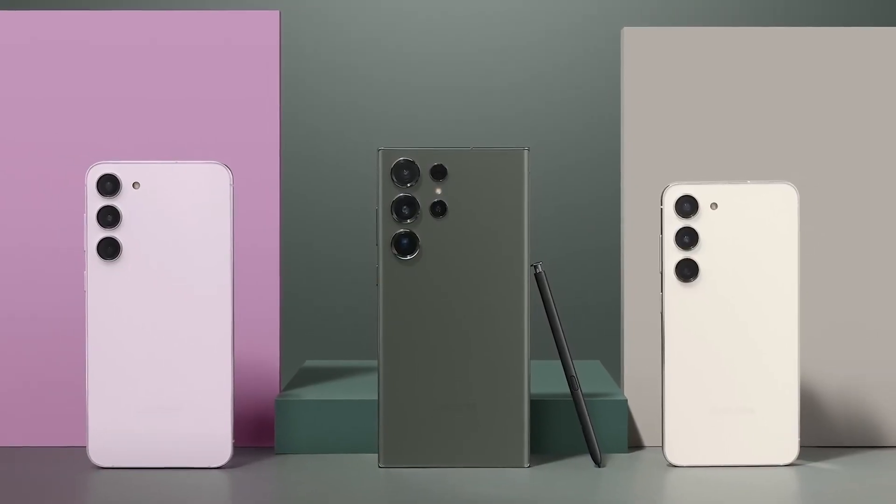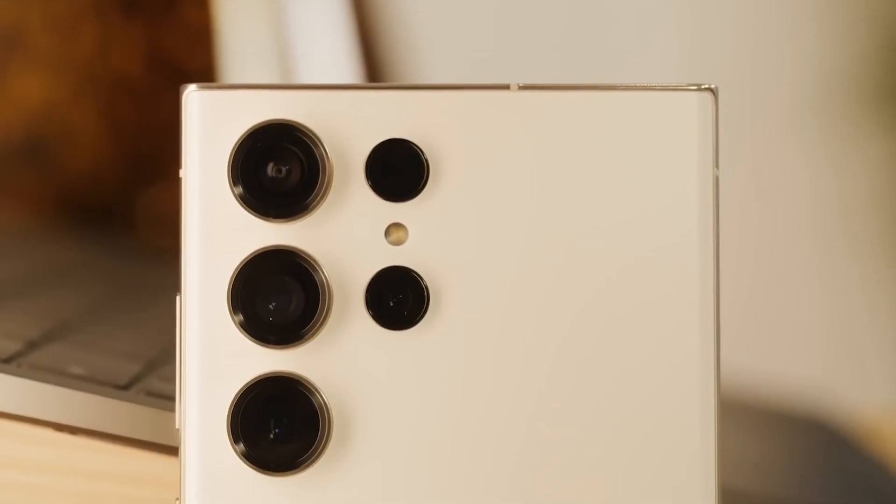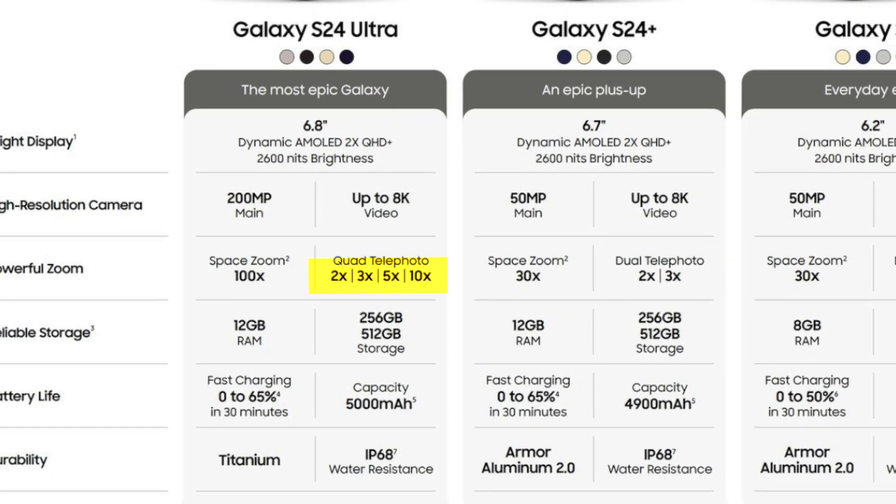Another long-held rumor was that the S24 Ultra would drop its 10x optical zoom magnification. However, the unreleased official spec sheet would appear to say otherwise, showcasing a 2x, 3x, 5x, and 10x optical zoom for its upgraded 50MP telephoto lens.